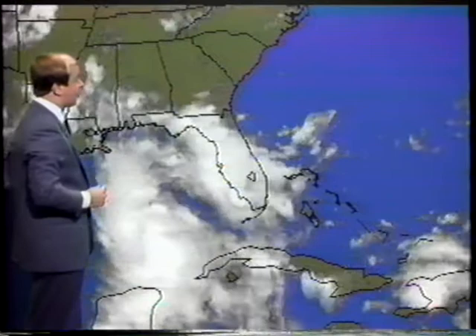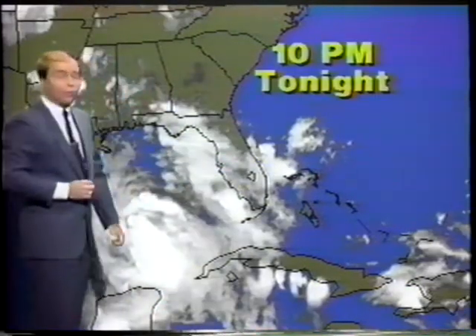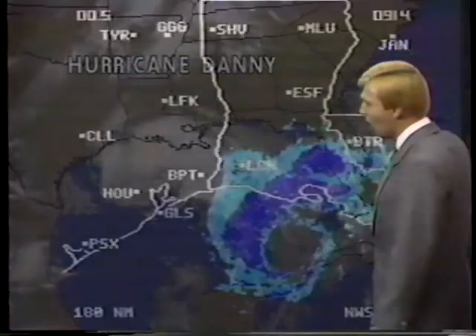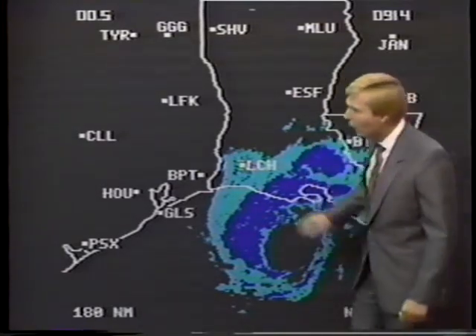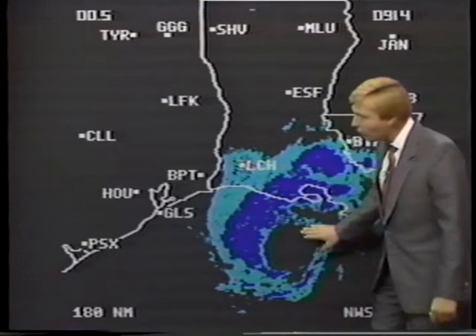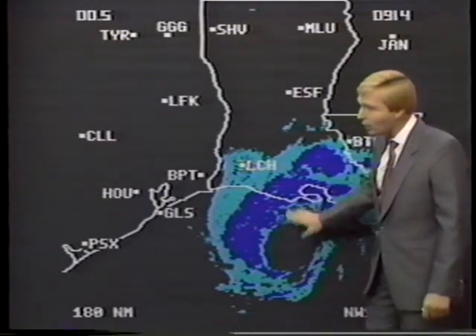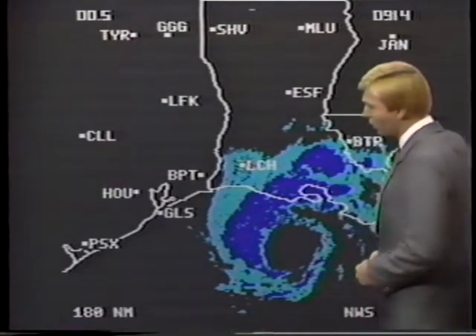Danny — as we head into the nighttime hours, the convective activity is diminishing over Florida, and the storm is becoming a little bit better organized. The eye is quite well defined here, just to the southwest of Lake Charles, Louisiana. It is not very far away from making landfall at the Louisiana coast, and certainly a hurricane warning is up for this area.